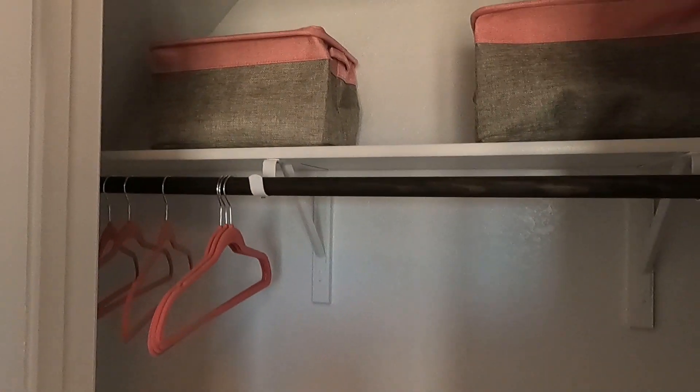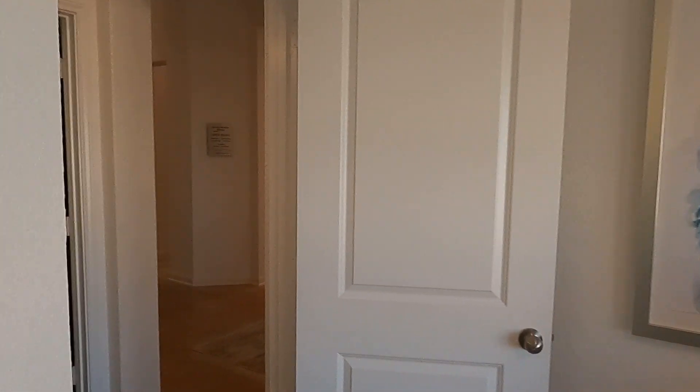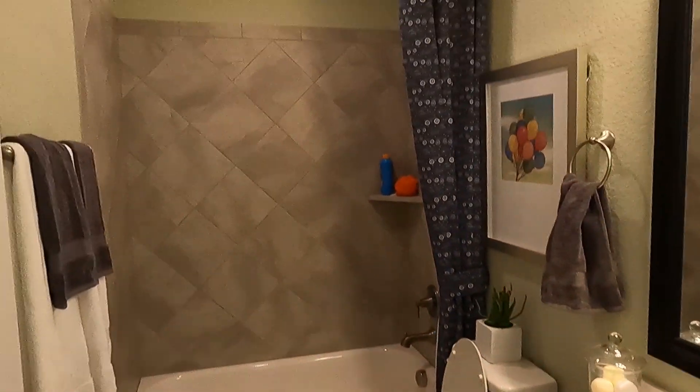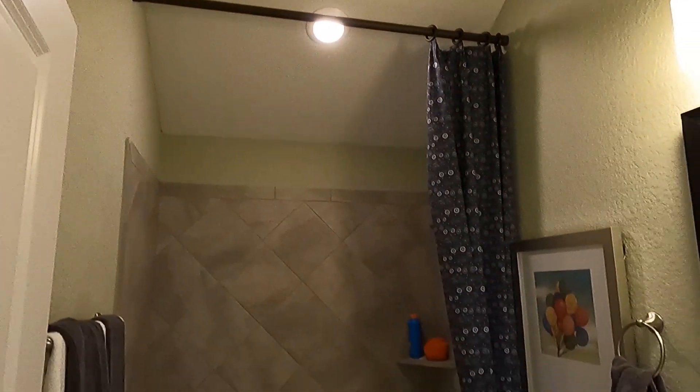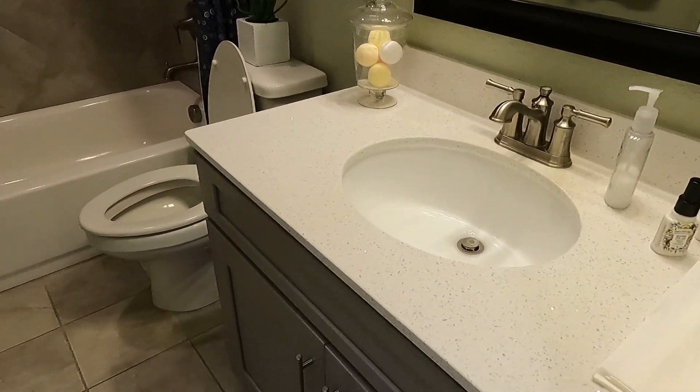So a reach-in closet rather than a walk-in on this one. And the bath has nice quartz countertops.